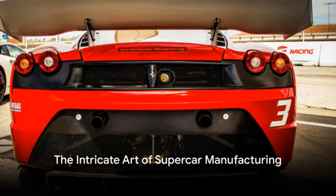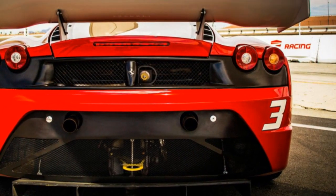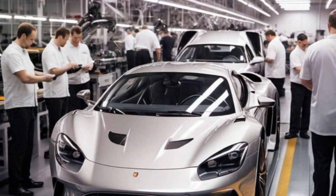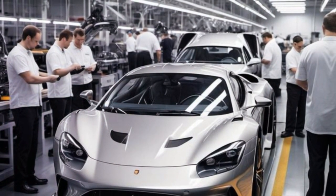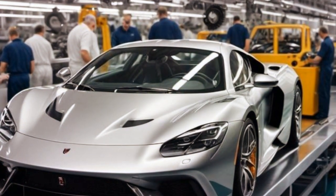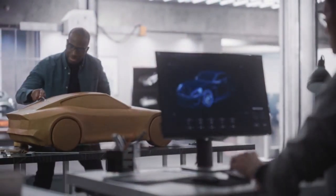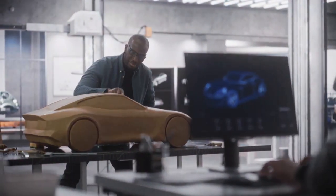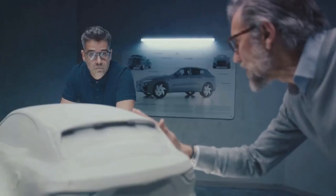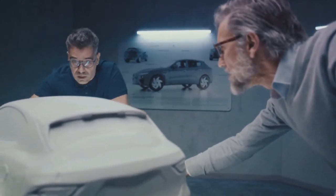Ever wondered about the magic that brews behind the creation of the world's premier supercars? In today's episode, we're lifting the curtain to reveal the artistry behind supercar production. It's a complex ballet of precision, where every step is meticulously planned and driven by an unending pursuit of perfection. Age-old expertise blends with cutting-edge technology in a realm where the mundane morphs into the magnificent. It all starts with an idea, a vision of speed and power, brought to life through thoughtful design and engineering. This is the birthplace of a supercar.